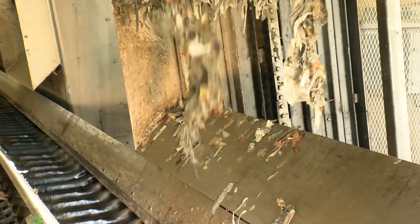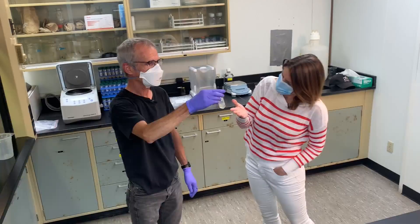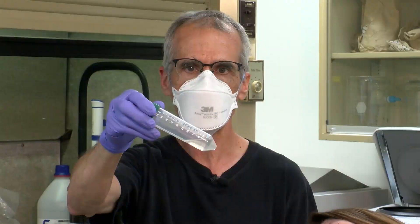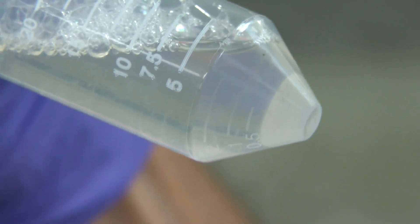You just take this much and bring it to the lab? Yeah. This looks pretty clean to me. Well, it's been treated. But there is some stuff floating around in there — what is that? We think that's fibers from toilet paper.